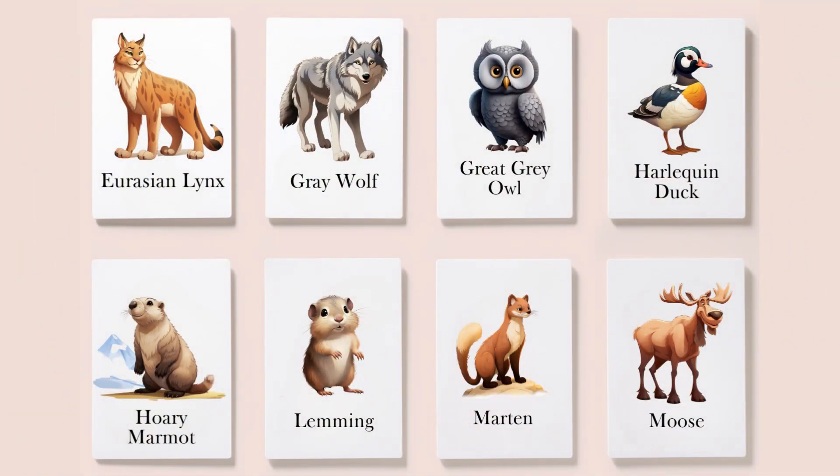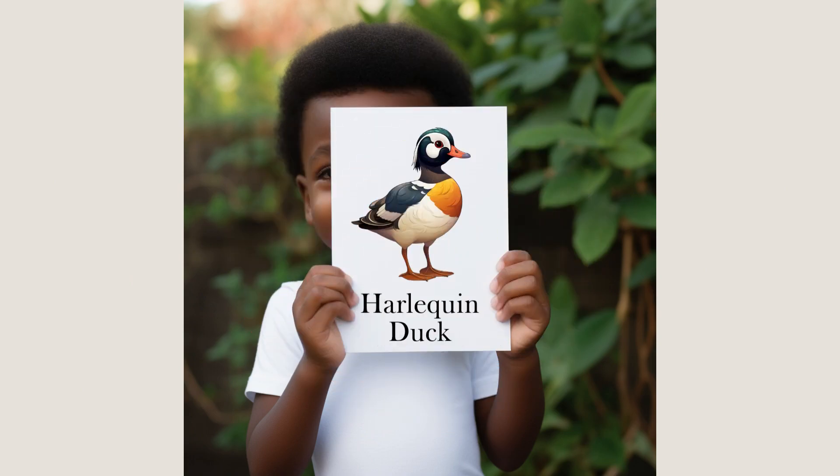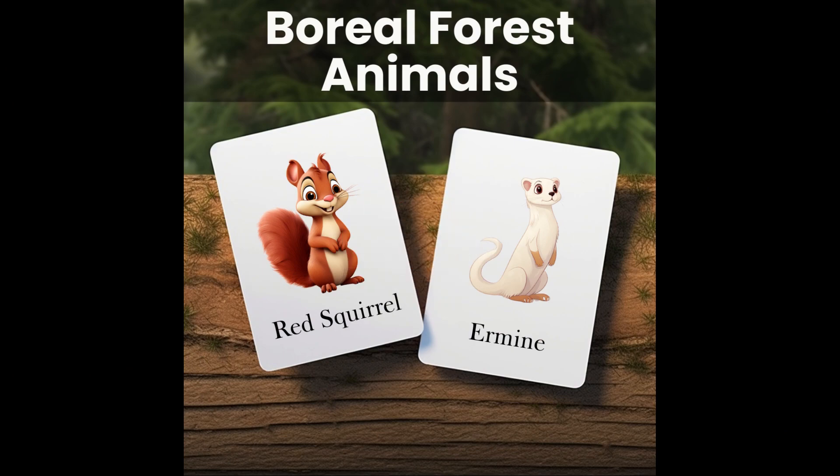Thank you for joining us on this journey to learn about boreal forest animals. We hope you enjoyed the video and found the information both fun and educational. If you're interested in our animal flashcards, they're available for purchase in our Etsy store — simply check the video description for a direct link.